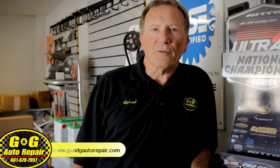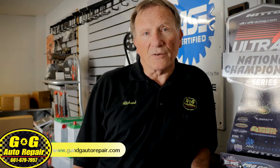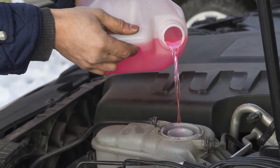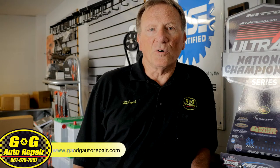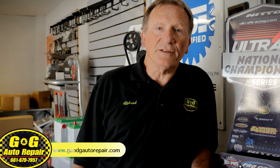At G&G Auto Repair, we emphasize that maintenance is always cheaper than repairs. Replacing your car or truck's coolant according to the manufacturer's required maintenance schedule is inexpensive, will help you avoid potential costly repairs, and it might keep you from having a breakdown.